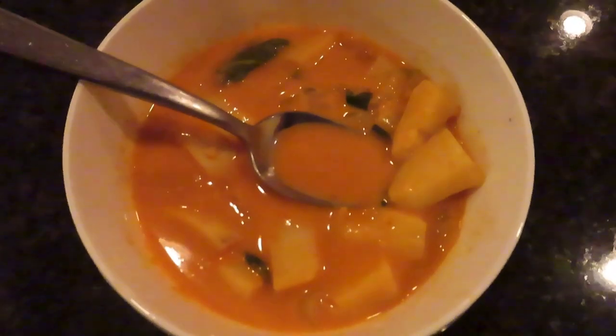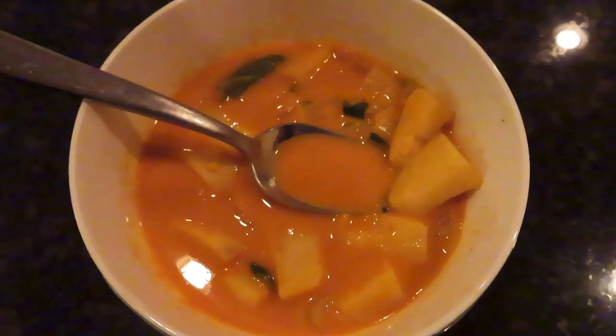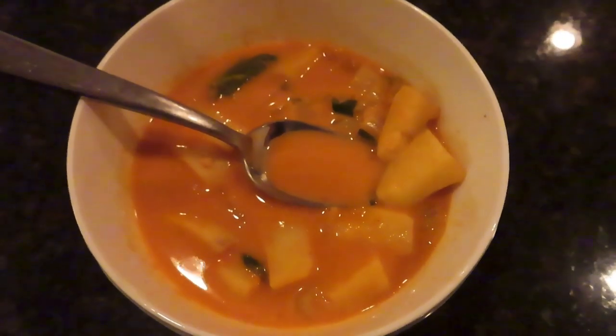Then I had this vegetable soup leftover from a recipe I recently made. Thanks for watching everyone — give a thumbs up if you liked the video and we'll be back soon with another video. Bye-bye.